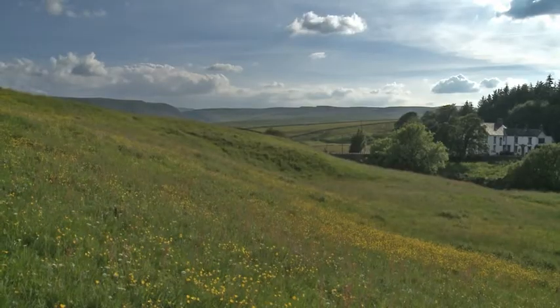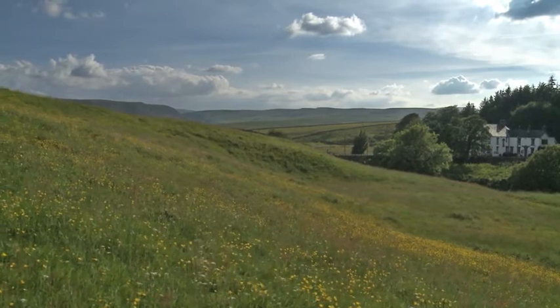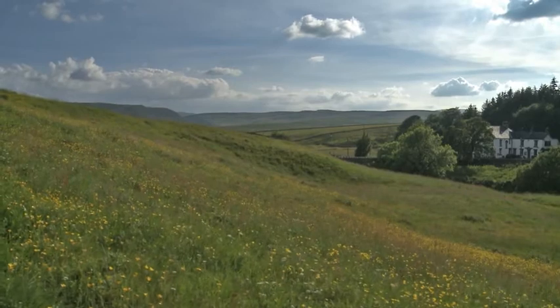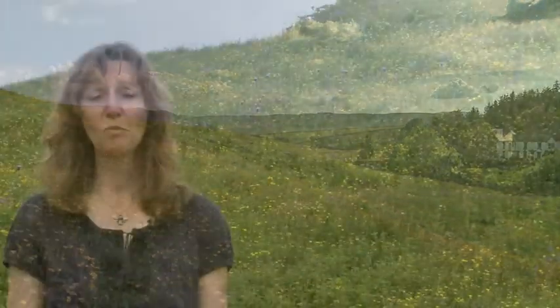Upland hay meadows are an incredibly rare habitat. There are thought to be only 900 hectares remaining in the whole of the United Kingdom. Here in the North Pennines we have about 350 hectares of that, which is 40 percent — a huge proportion of a tiny resource.